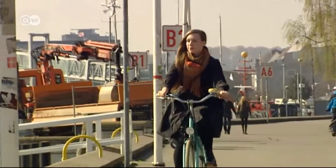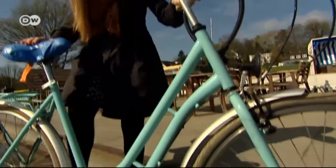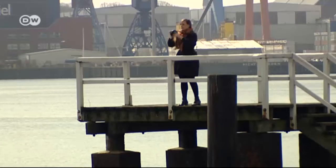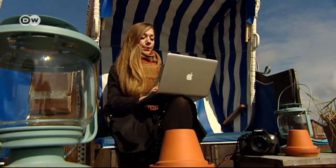A few times a week, Merle Primke sets out on her bike to explore Kiel. Merle grew up here, but she never tires of finding new and special places in the city. Then she writes about them on her blog. These days, she has scores of fans and followers.